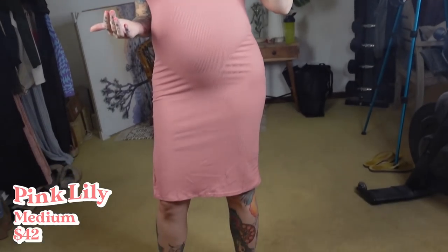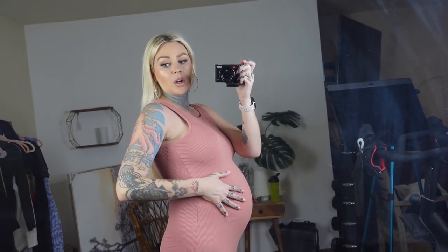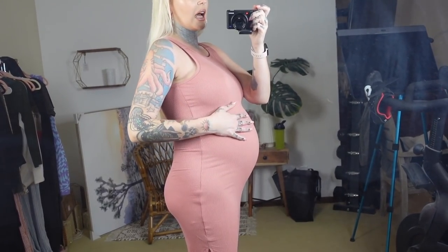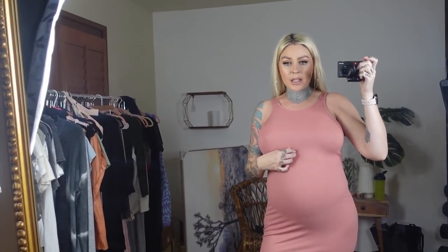This is from Pink Lily — not to be confused with Pink Blush, which is a maternity site. It's a basic dress with a little cutout right here, lots of stretch, lots of space for your growing bump. I wouldn't have worn this in the beginning when I didn't really look pregnant, but now that I full-on do look pregnant I would wear this. It's really soft, really cute — you can throw a leather jacket over it, wear sandals, Vans, platforms, or espadrilles.